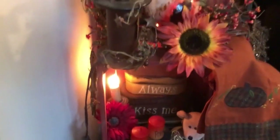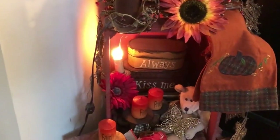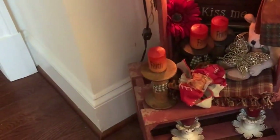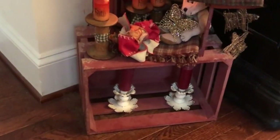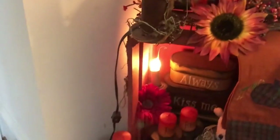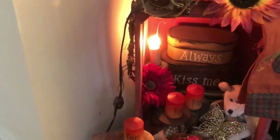I really don't keep anything in the bottom crate because, to be honest with you, there are probably some dog hair tumbleweeds that tend to get stuck in there. I do have two candlesticks with burgundy candles in them and those kind of stay there all year. I have one crate turned horizontally and the other crate turned vertically.